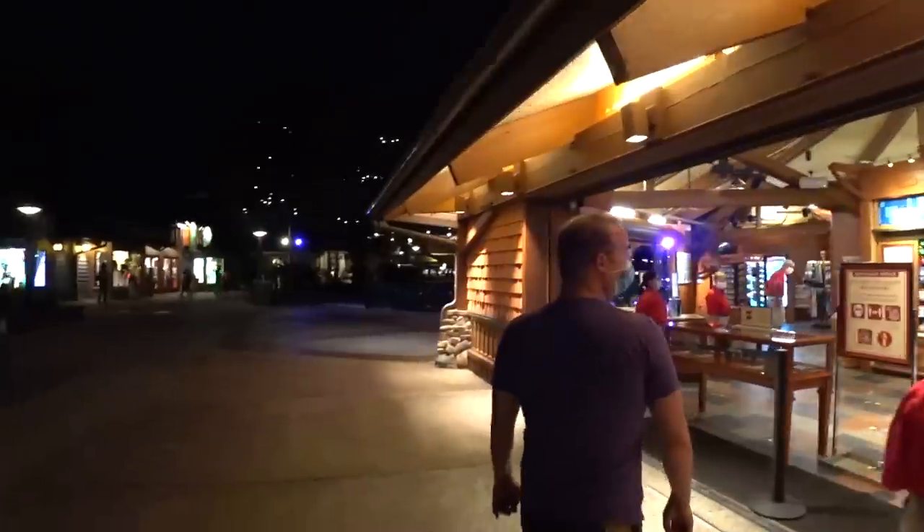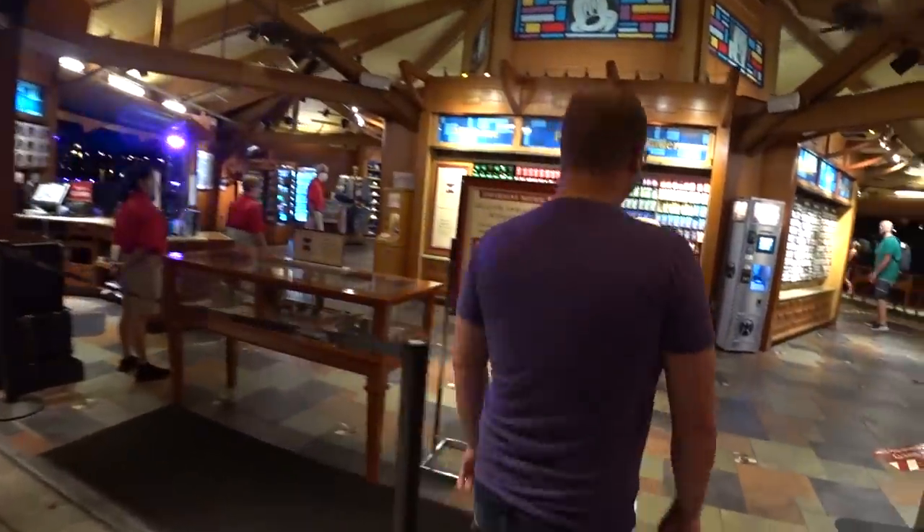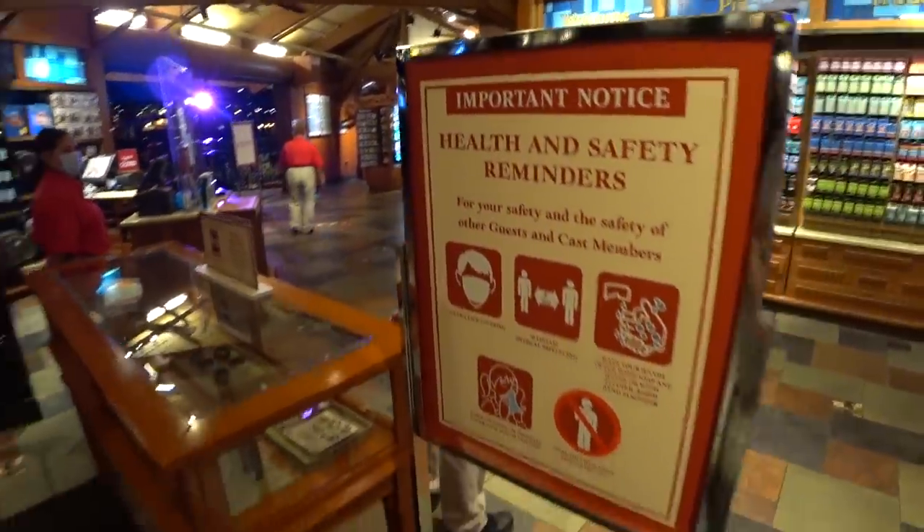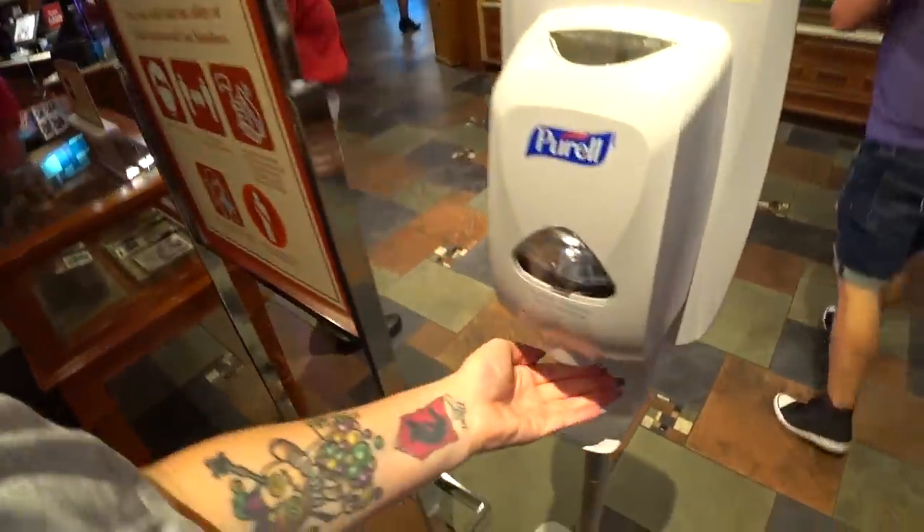We just reopened a few days ago. I'm with my friend Chris. You have some pens, don't you, Chris? See what's in here. You have your important health and safety reminders and a sanitizer station.